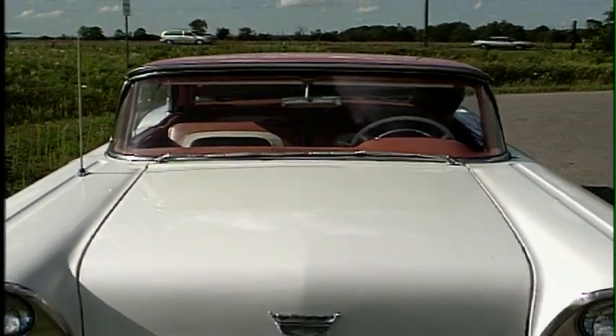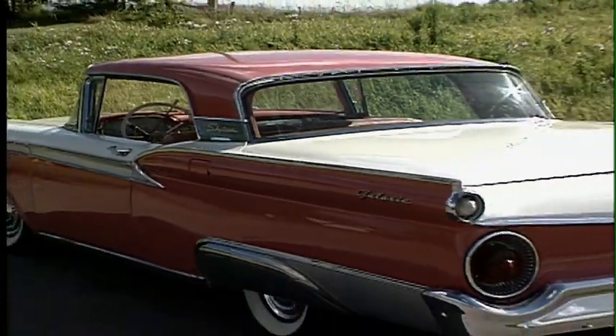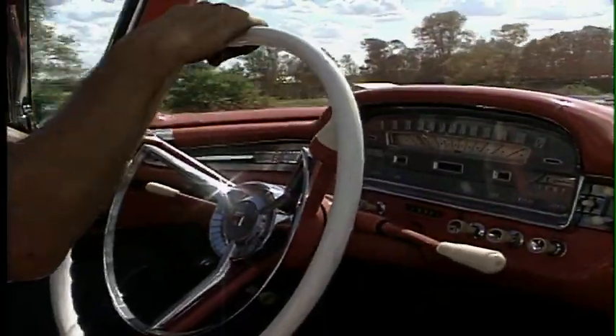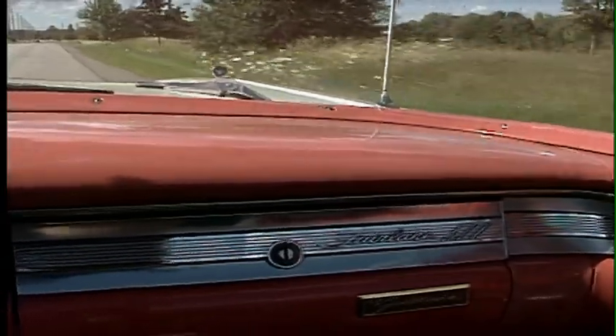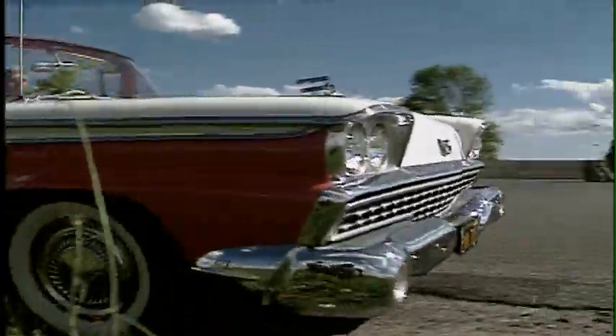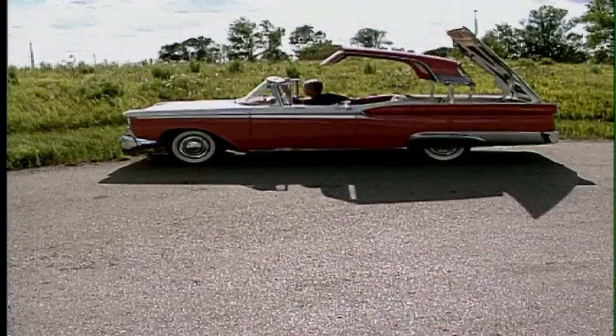It's just a '59 Ford really. They were a good dependable car and just a neat option on it, that's all. They made them from '57 until '59 only, so it's a pretty rare car and they didn't make that many that year. It was 12,915 — I looked it up — but pretty few made really.